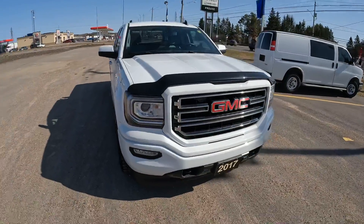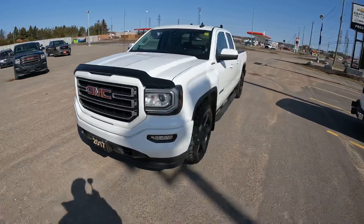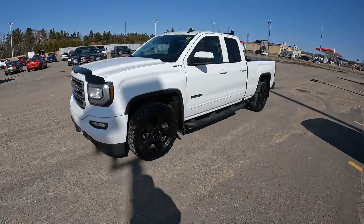Stock number 8263-22A is this 2017 GMC Sierra Elevation double cab. It's got a lot of extras on this truck, so stay with me as I go over those. Great looking truck in a summit white color.